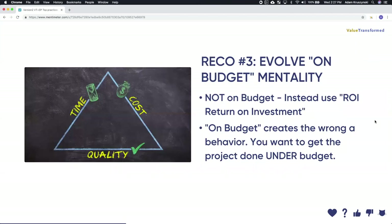Number three measure: don't measure 'on budget' — measure based on ROI. What return on investment did this project bring? Budget creates the wrong behavior because you're trying to hit an artificial target you created with limited information. The idea is: no matter where the project is, how can we maximize the ROI by increasing the opportunity or decreasing the effort? That should be the constant question. These are three simple ways to evolve your KPIs for all projects, regardless of framework.